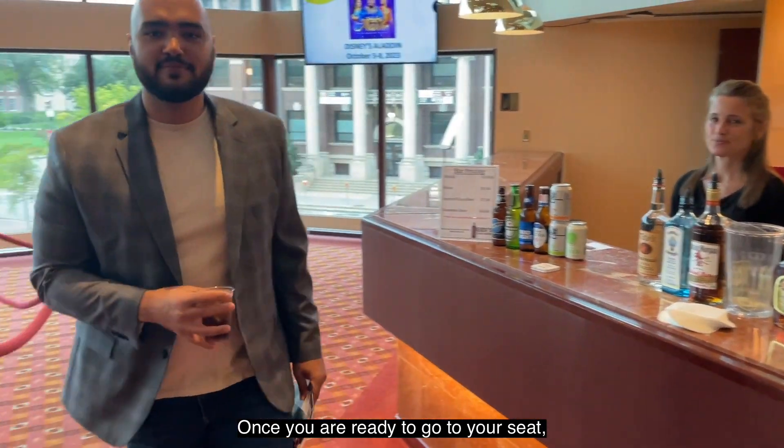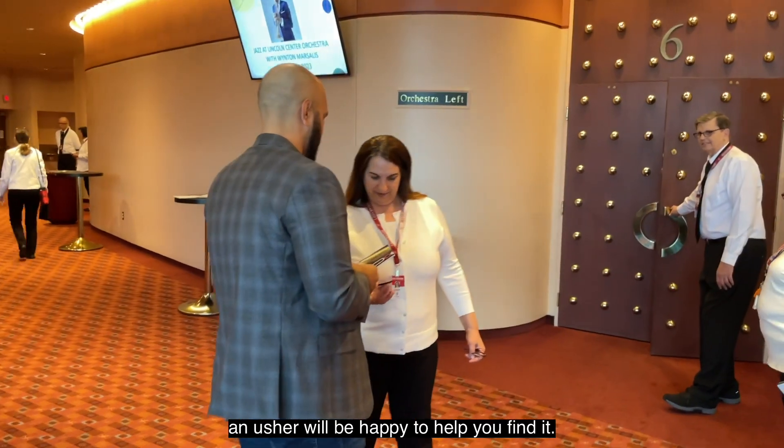Once you are ready to go to your seat, an usher will be happy to help you find it.